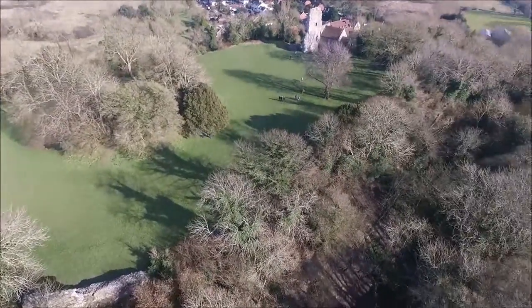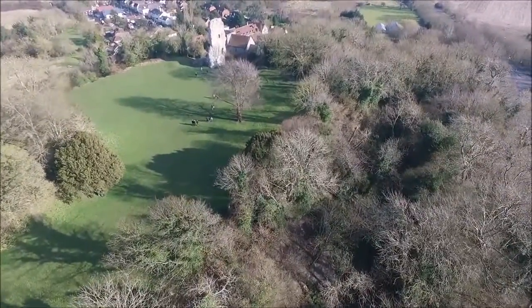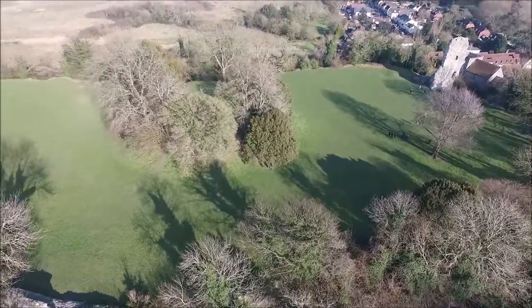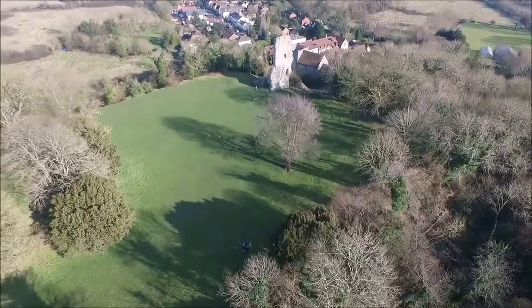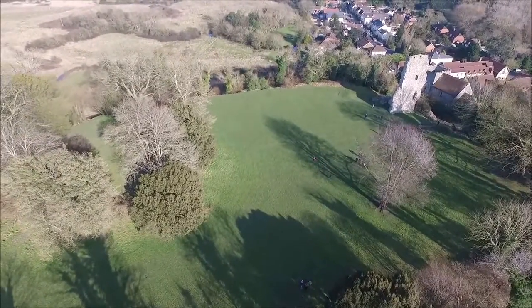The castle is free to visit and you don't have to pay to get in. There's not that much to see, but there is some nice walking and a large grassy area for playing in if you've got children with you, or you can have a picnic. Anyway, thanks for watching and see you soon.